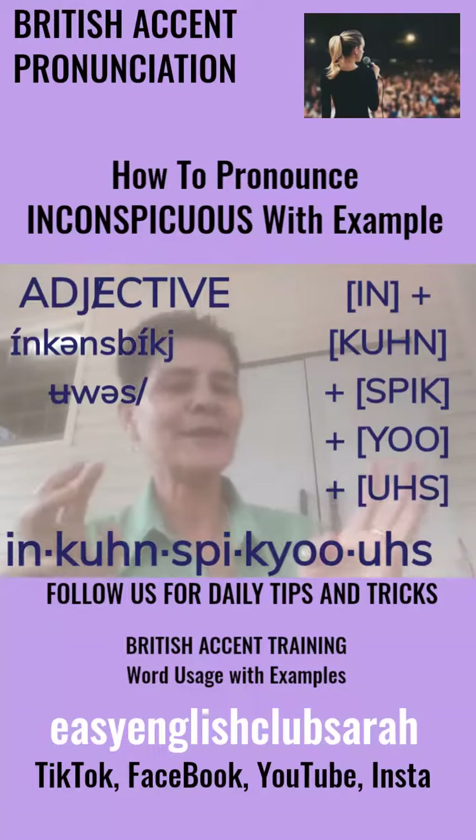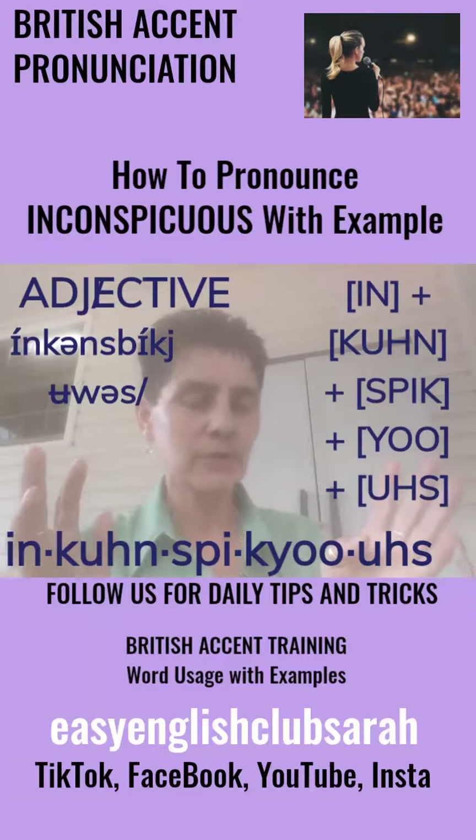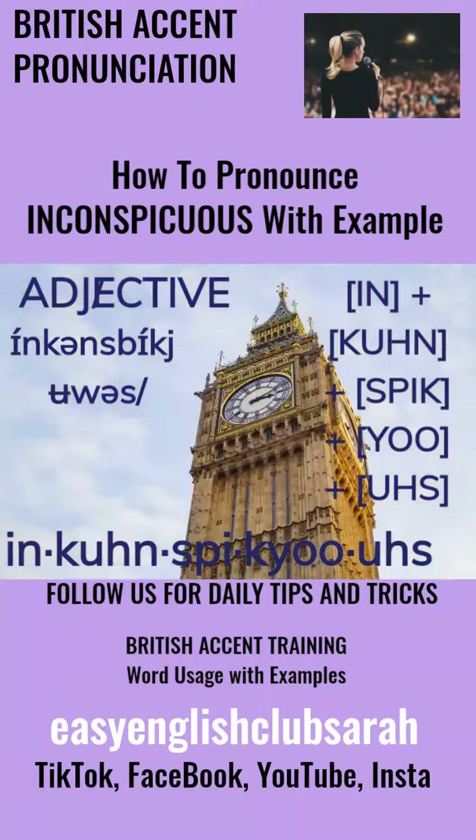There you are, you lovely lot. Here I am, outside in the mild air. Today's word I've chosen for you — I've got you a big one today. Five syllables in this one, guys.